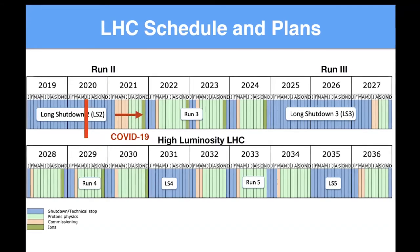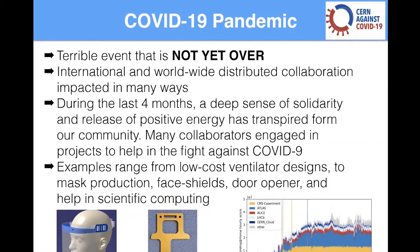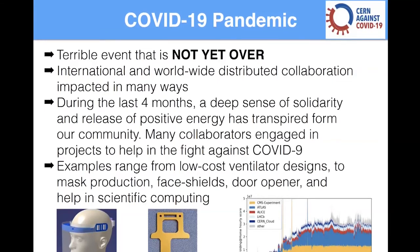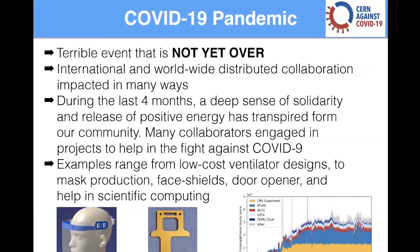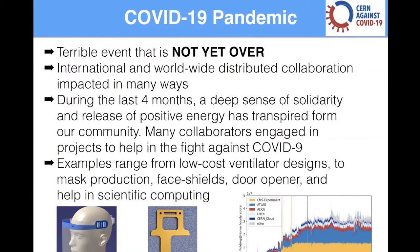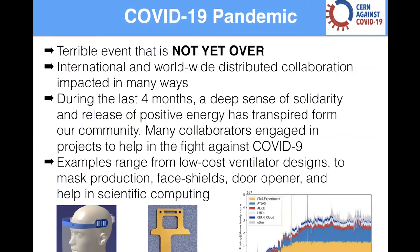Clearly this is a terrible event and it's not over yet. Living and working in an international, worldwide distributed collaboration, you see day to day the impact on the people you work with. I had many collaborators who got sick, and some who passed away in recent months — it's really terrible. The impact is also on laboratories and universities being closed, everybody working from home, which has challenges different for everybody. Some people have little children to care for; others are alone, which is also problematic. There are economic impacts to deal with as well.